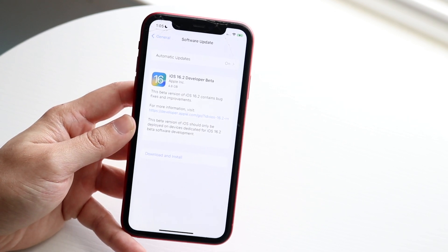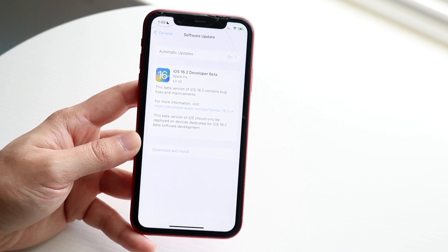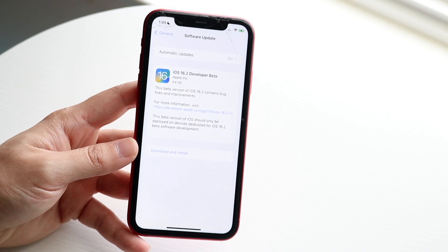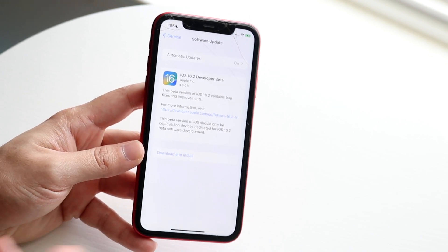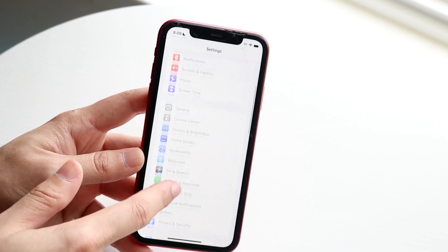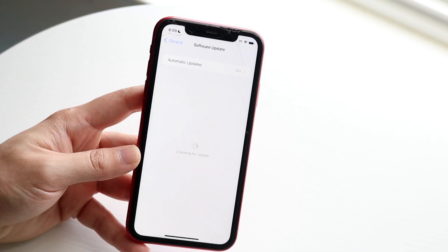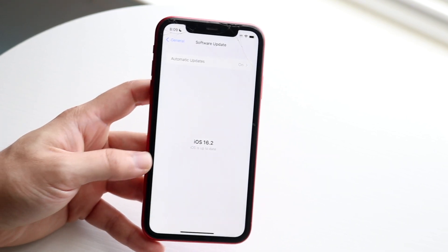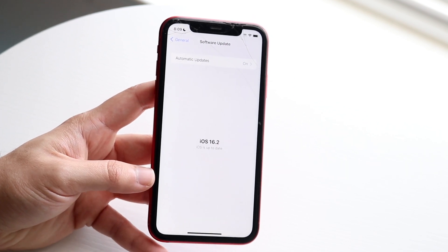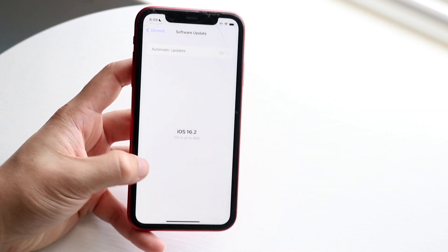This beta version of iOS 16.2 contains bug fixes and improvements, which is pretty much what's brought within this update. There are still going to be lots of improvements and little things that changed. Interestingly, one of the things that changed is within the update panel — if you go to General, then Software Update, you'll now see that the text within the update is a little bit more bold. Before it was not bold, it was basically just standard text, so that's actually a really cool change.